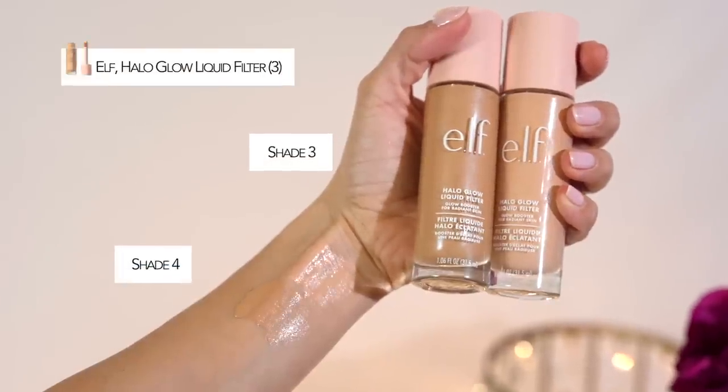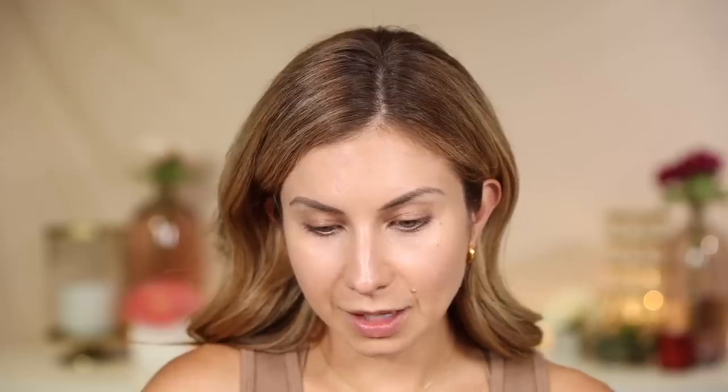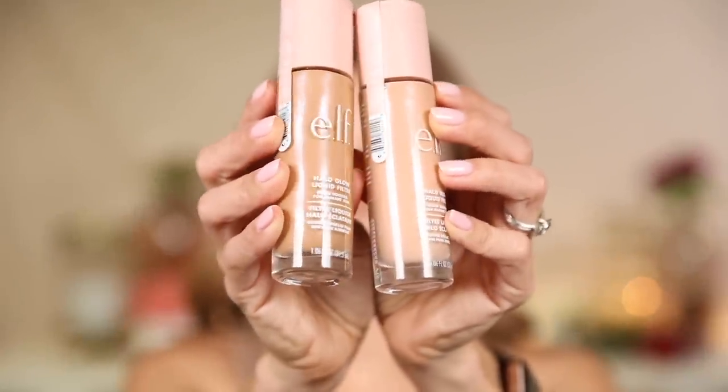Let's go ahead and start with the Elf Halo Liquid Glow Filter. I got two shades — shade three and shade four. Three is light, four is medium, and it's quite a big jump between the two. Let's go with light because that looks more true to my color as a highlighter. Everyone says this is the dupe for the Charlotte Tilbury Flawless Filter. I've heard there are some differences — this is a little bit better. I think it was Morgan Turner who said she likes to wear this underneath makeup.